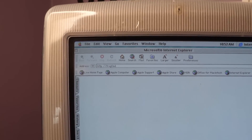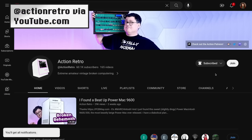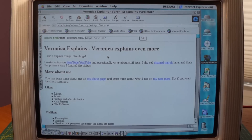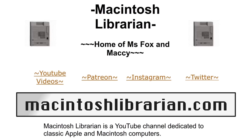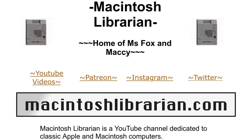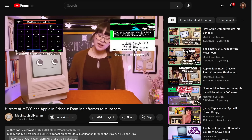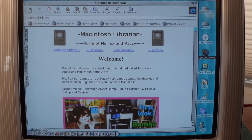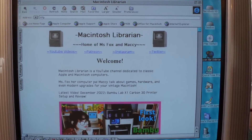Now that we've got a TCP/IP stack, let's check out everyone's favorite retro search engine, FrogFind, brought to you by Action Retro. It works like a charm. FrogFind strips out a lot of the modern Internet niceties — like modern images — since they don't work so well on vintage computers. So let's check out a page that's more 90s appropriate: Macintosh Librarian. You can check her out at MacintoshLibrarian.com — one of my favorite YouTube channels, showcasing all sorts of retro Apple fun. Ms. Fox and her pal Mackie are absolutely worth your subscription.